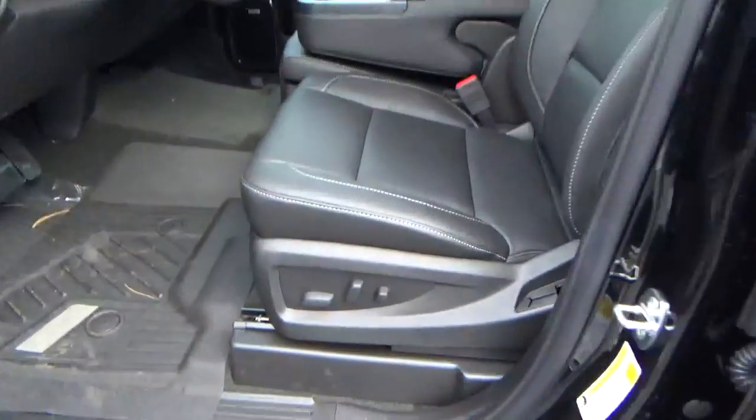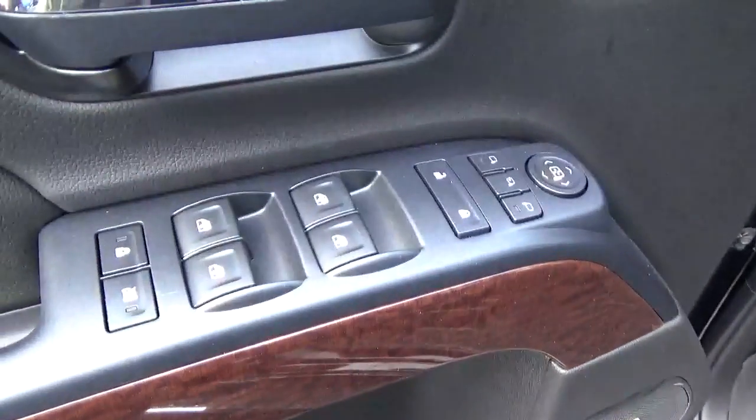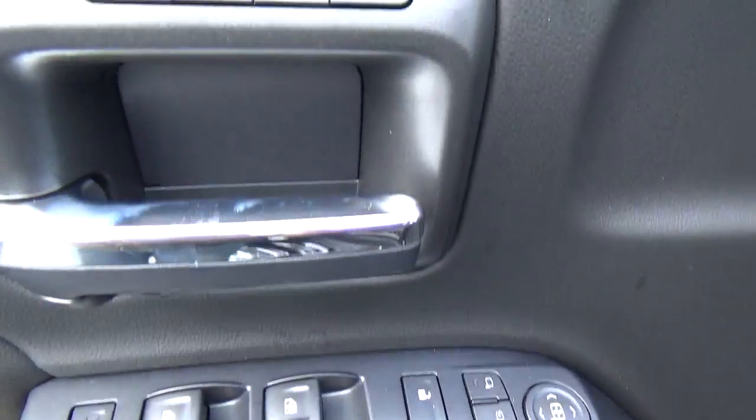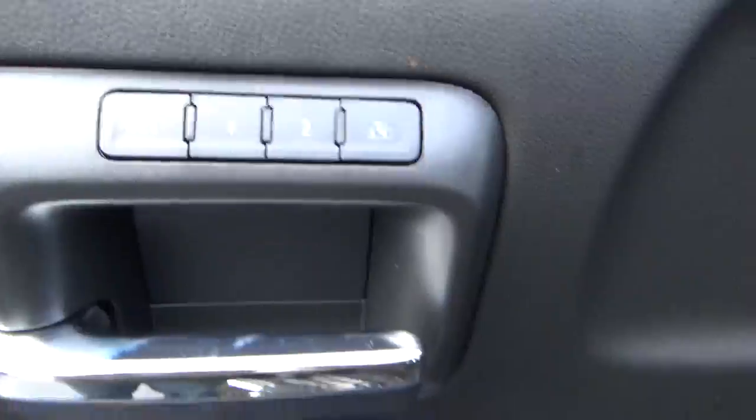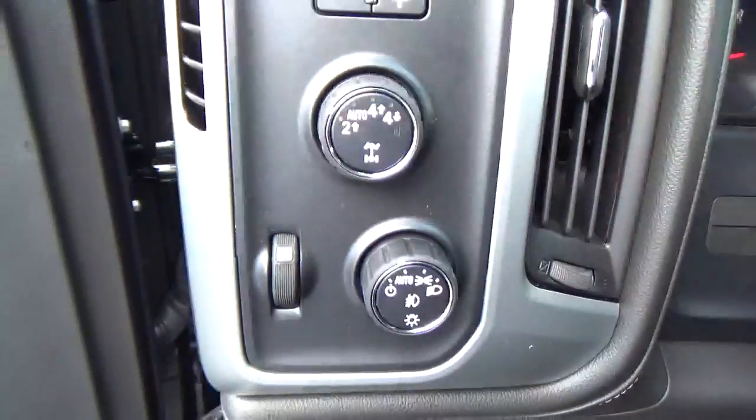Leather seats, power driver seat, power windows, door locks and mirrors, driver seat memory, premium audio, and automatic headlights.